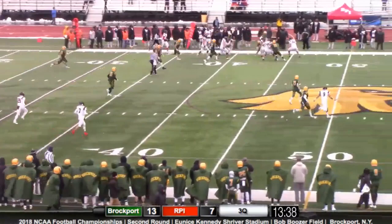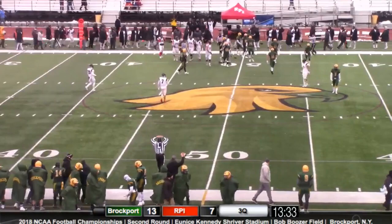Maranopoulos takes the snap, almost in trouble by Jenkins again, but he finds the open target down the left wing. That's Chella — he's going to get the first down and goes down at about the 45.